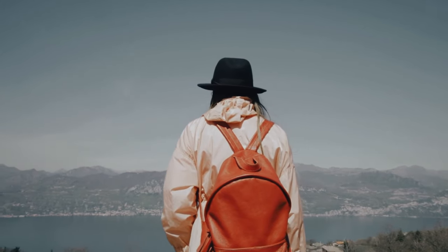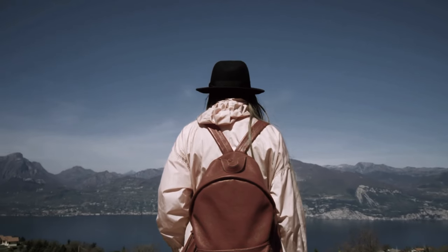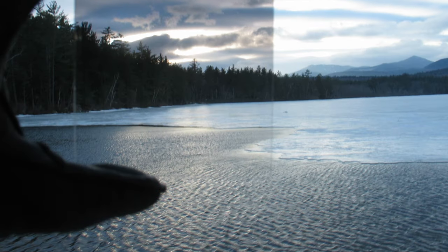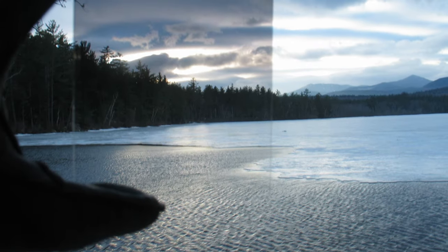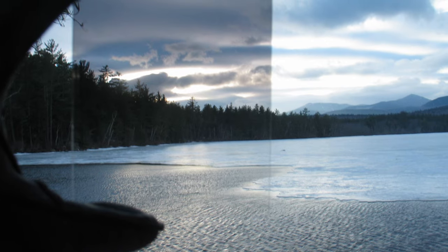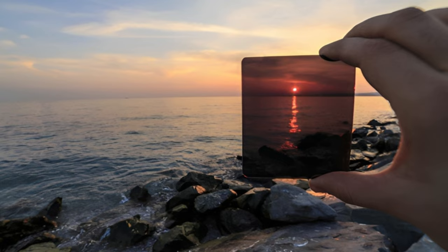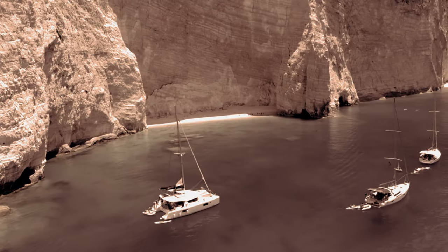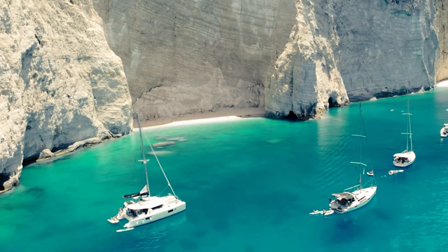Consider using filters to enhance your landscape photos. A polarizing filter can reduce glare and reflections, making water and skies appear clearer and more vibrant. Graduated neutral density filters help balance the exposure between the sky and the land, enabling you to capture details in both areas. Experiment with different filter combinations to achieve unique and dramatic effects.